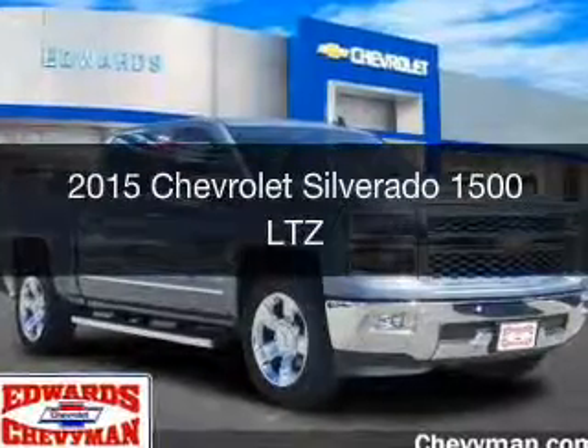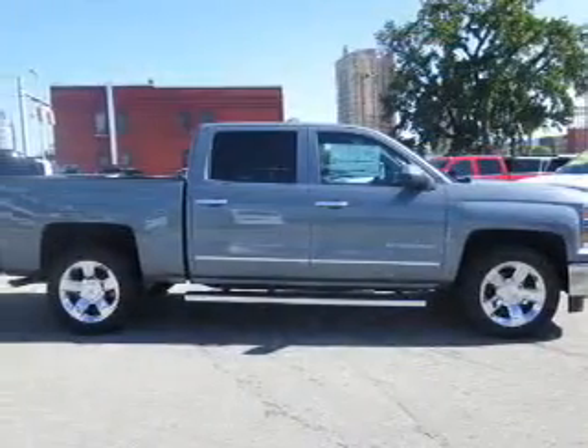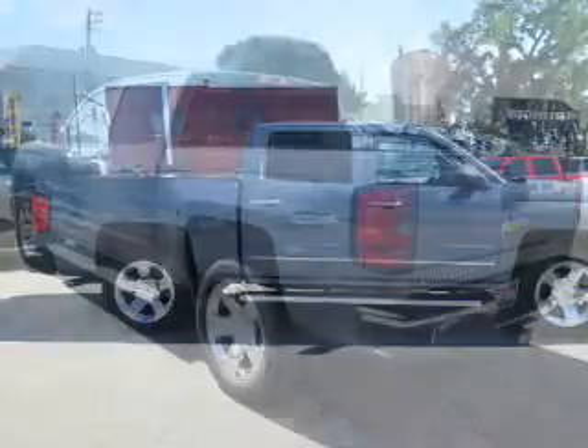This is a new 2015 Chevrolet Silverado 1500. It's powered by a rear wheel drive engine and an automatic transmission.